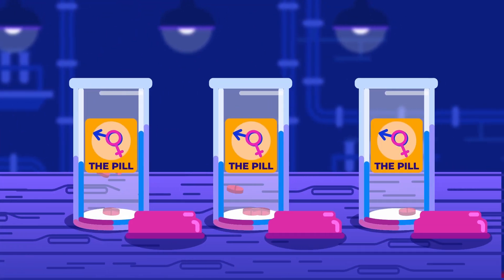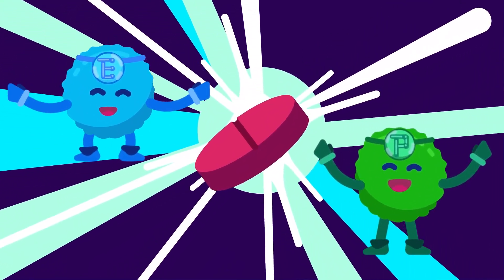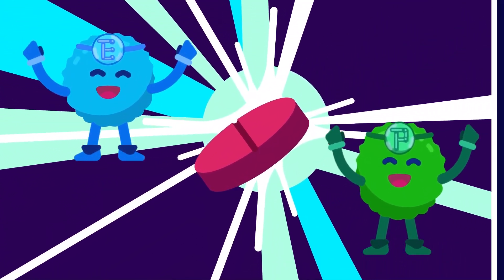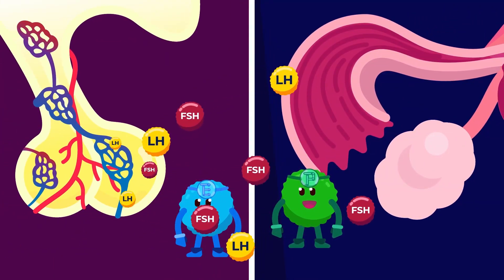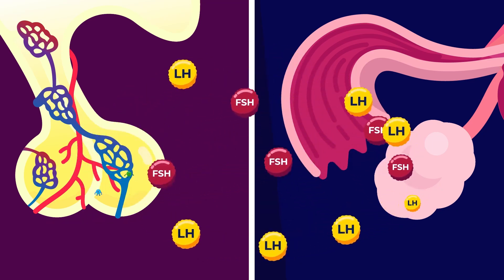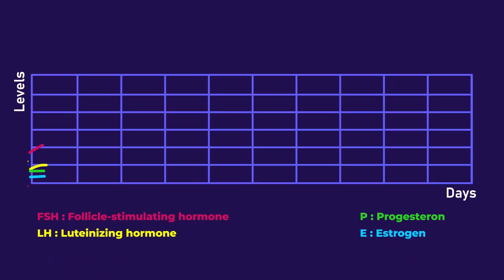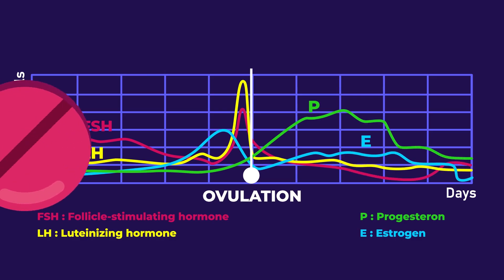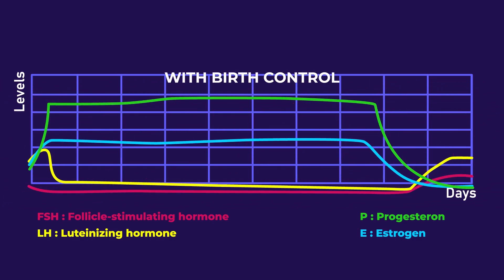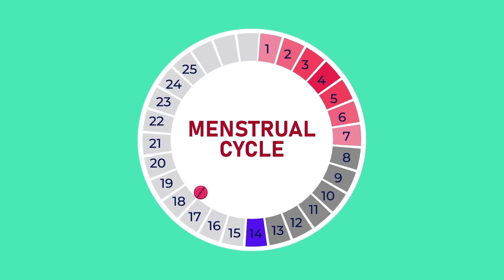Contraceptive pills, known as morning-after pills, contain estrogen and progesterone-like hormones that prevent ovulation. Through negative feedback mechanisms, these hormones work by keeping the circulating levels of gonadotropins low, thus interfering with the maturation of follicles and eggs, suspending the ovarian cycle. One pill must be taken every 24 hours, from the 5th to the 25th day of the onset of menstruation.